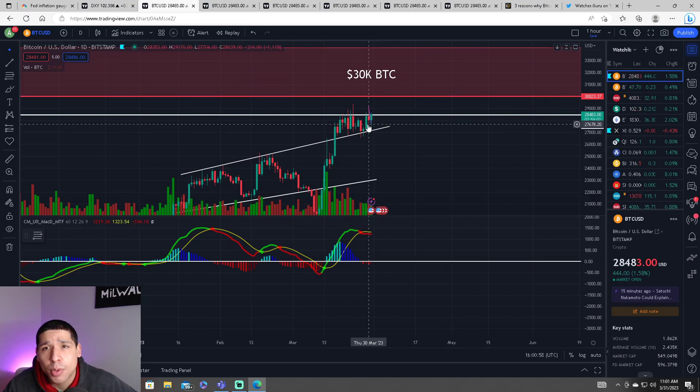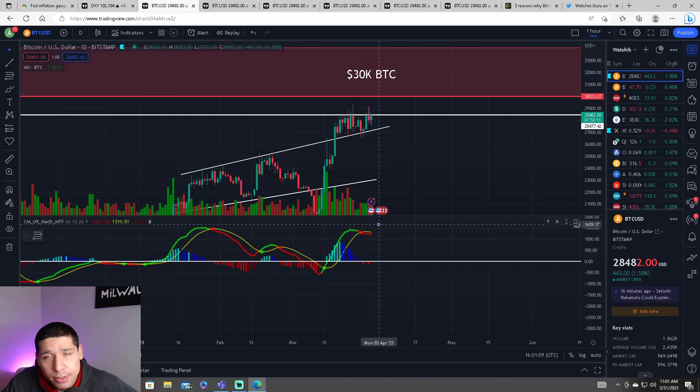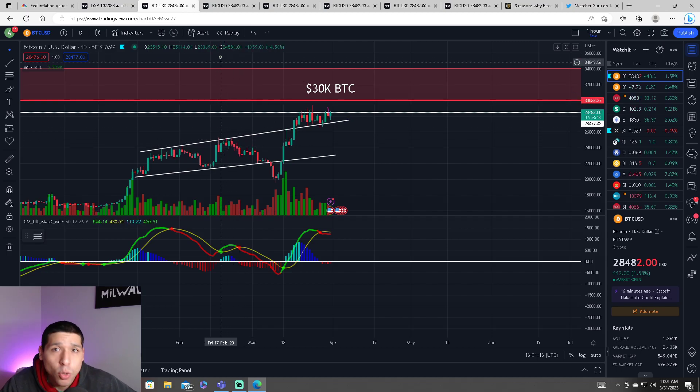Do we have enough buying pressure? We're going to find out because the MACD is showing us a red dot for a sell. The volume has slowed down just a bit. So now we are waiting for more buying pressure on the Bitcoin price.